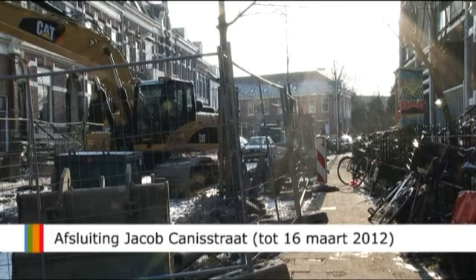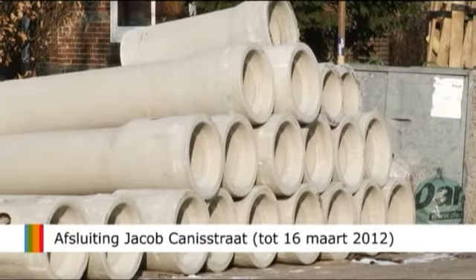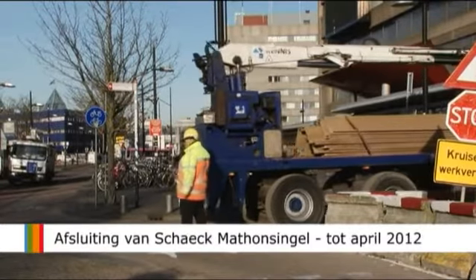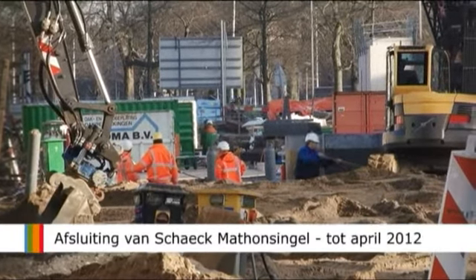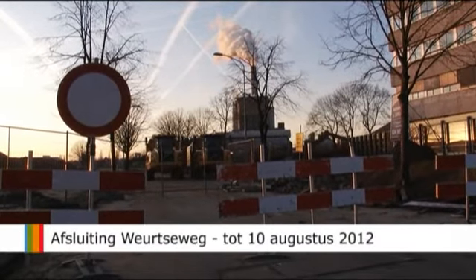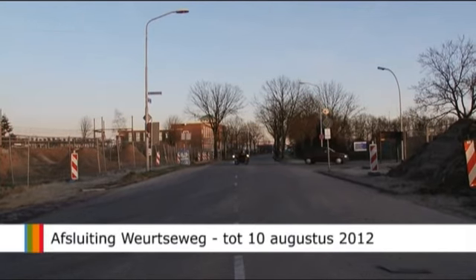Op de Jacob-Kanenstraat komen nieuwe openbare verlichting, waterleidingen en stroomkabels, en daarnaast krijgt de straat een nieuwe riolering. Tijdens de werkzaamheden is de straat tussen de Bergendalseweg en de Prins Hendricksstraat afgesloten. Tot en met april 2012 is de Van Schaak-Betonsingel afgesloten voor al het verkeer; de omleiding loopt via de Van Alden-Bardeveldstraat en de Graafseweg. De afsluiting is nodig in verband met de bouw van de nieuwe parkeergarage. Tot 10 augustus 2012 wordt in verband met de nieuwe stadsbrug gewerkt aan een deel van de Wurtseweg; het verkeer wordt omgeleid via de Mercuriestraat en de Kanaalstraat.